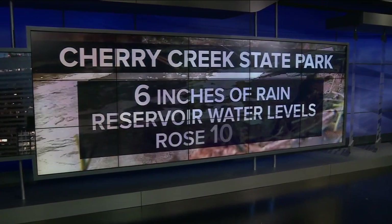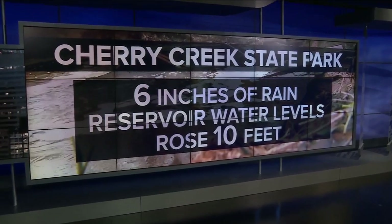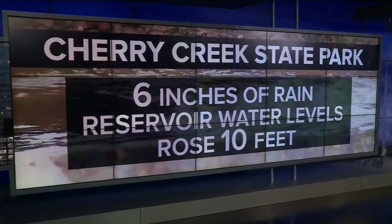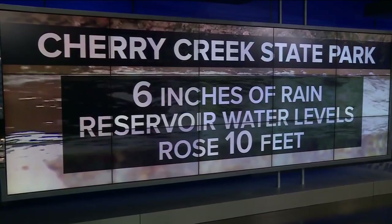Mother Nature just wreaked havoc on parts of the metro during last week's rain and storms, and that includes Cherry Creek State Park. Colorado Parks and Wildlife officials say the park received six inches of rain over a three-day period. Water levels at the reservoir have risen 10 feet since Wednesday. Denver 7's Amy Wattis is live at the park tonight.